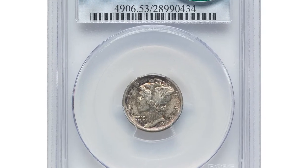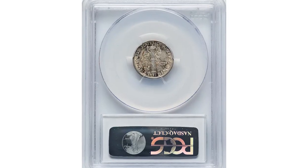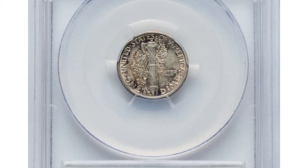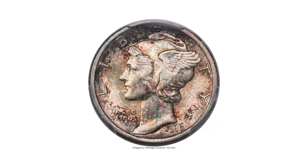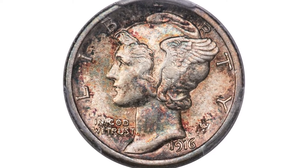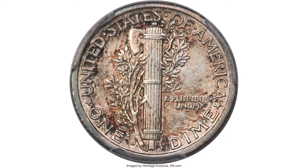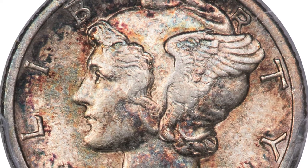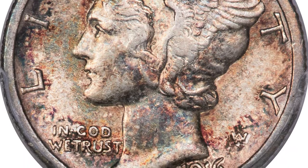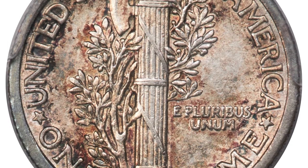Moving on to the circulated 1916-D Mercury dime, graded AU53 by PCGS. Russet, amber, gold, and olive toning appears in mottled fashion across this AU 1916-D Mercury dime. Light wear appears on the high points of the design, but the fields remain satiny. Eye appeal is pleasing for the grade. Students of this series will appreciate the originality of this piece, which has never been dipped or otherwise cleaned.